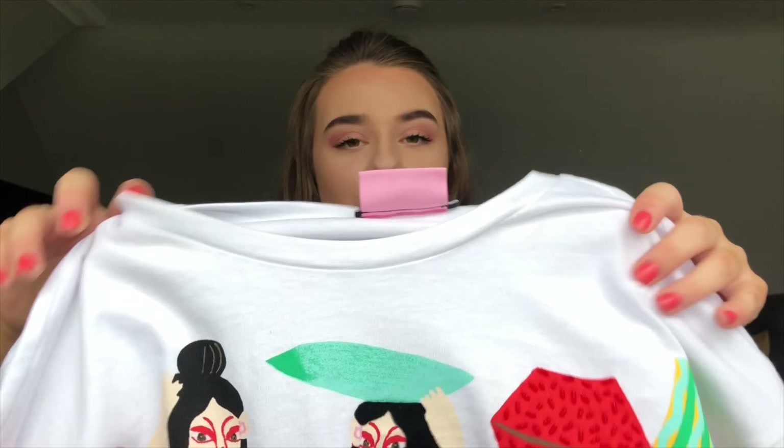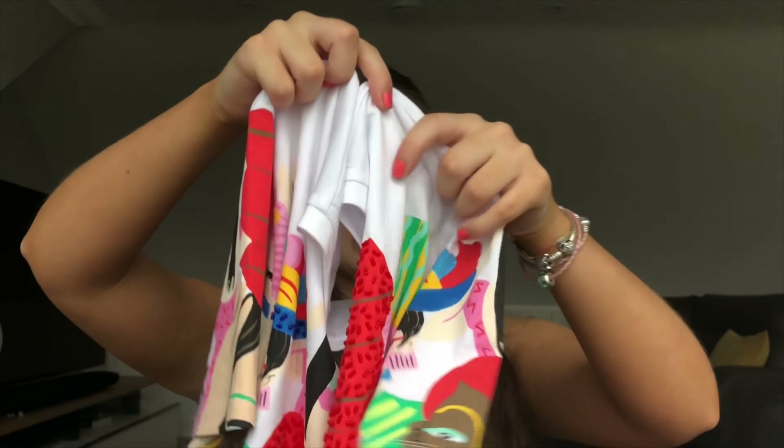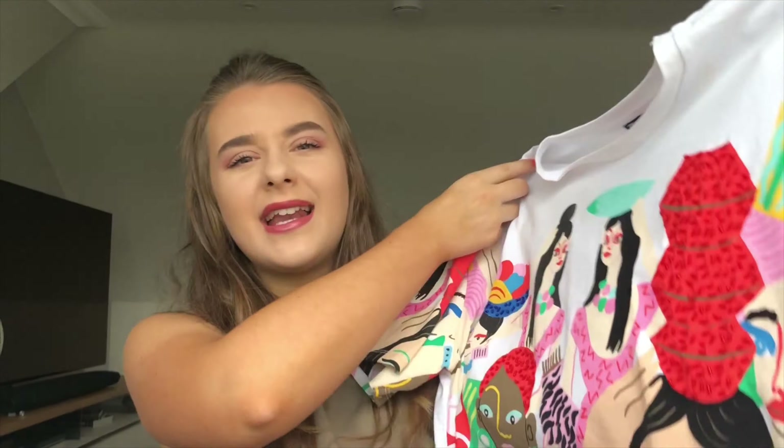The first item I bought I've already worn — I could not resist it. It is this lovely cropped t-shirt that's got all these lovely like women on it. I think it's like an abstract design and it's got these nice sequins.